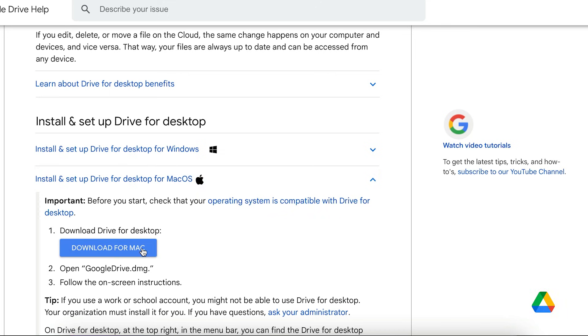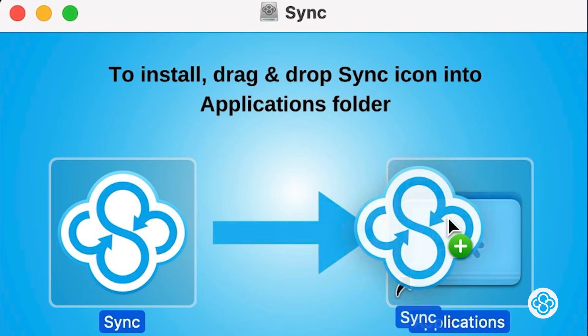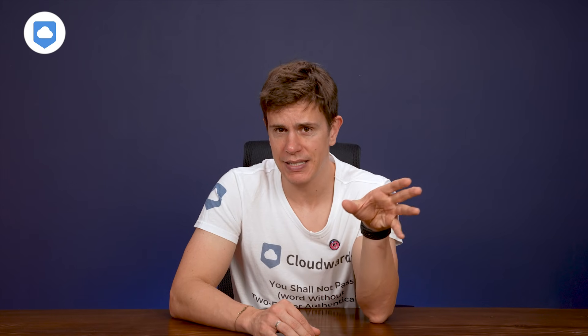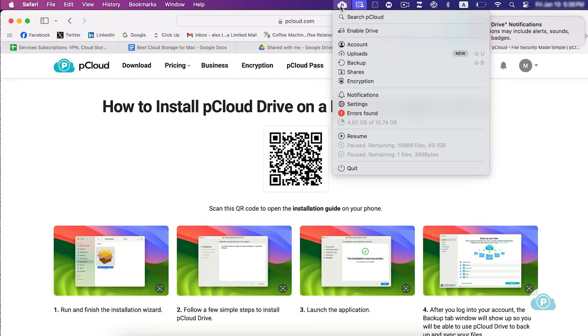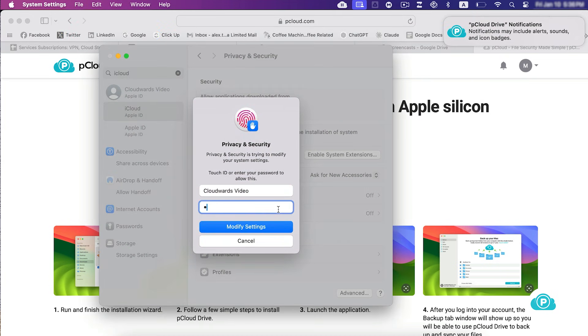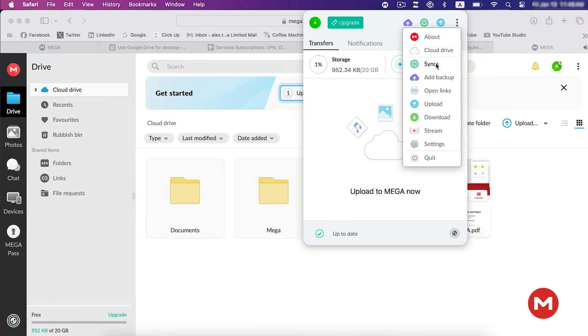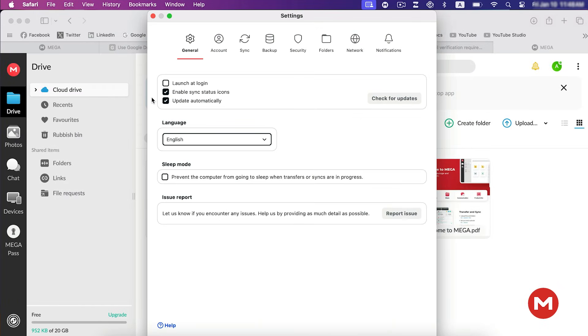First thing I had to do was get the apps downloaded onto my Mac. Google Drive and Sync.com were the easiest to install as it was simple to create a sync folder on my desktop. I had to mess around with my settings and do a system restart to get pCloud and Mega up and running. For less tech-savvy folks, Sync.com, Google Drive, and iCloud will be the easiest to use and get going.